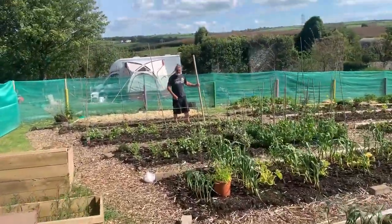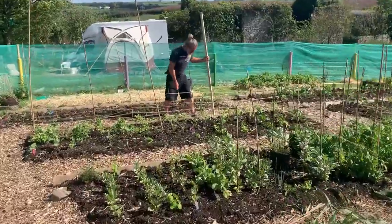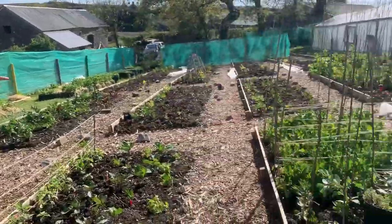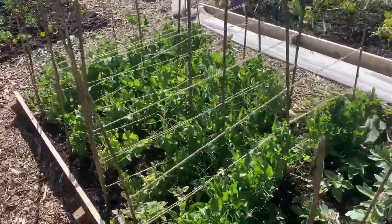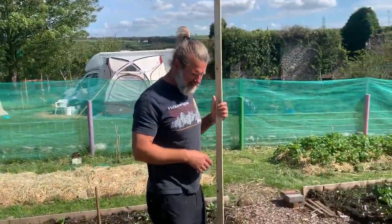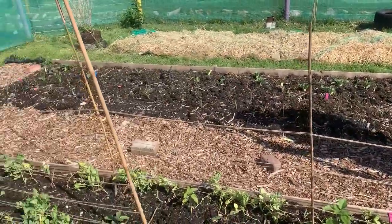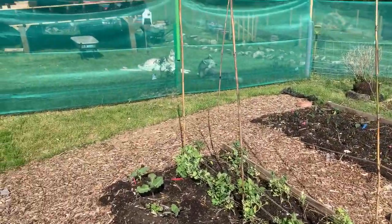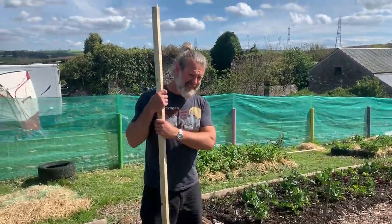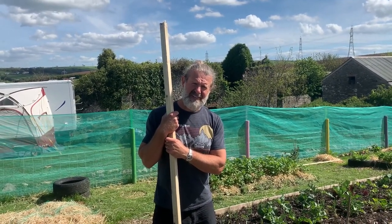Who's lying down on the job? What are the peas doing? They've been out longer, looking a bit shabby. A couple of days of nice sunshine — but naughty rabbits and naughty slugs. And for the record, slug traps: cider works just as good as lager.